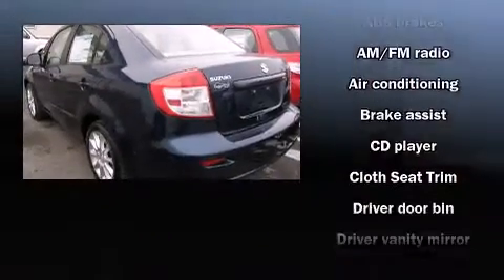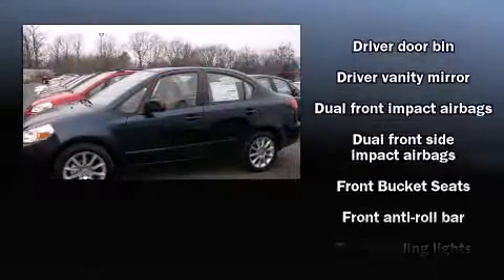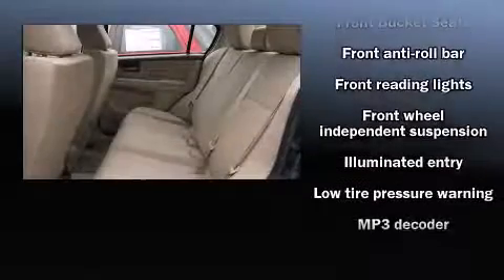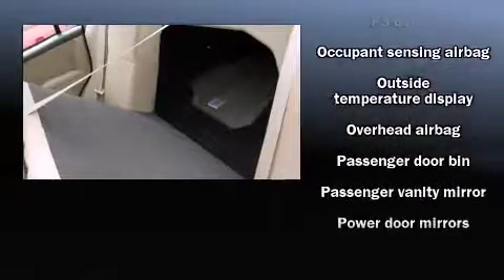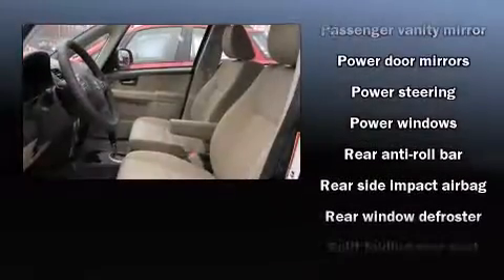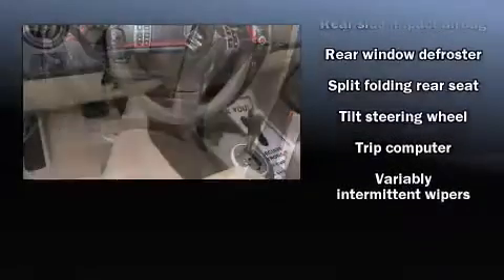Top features include a split folding rear seat, one-touch window functionality, variably intermittent wipers, a trip computer, and more. Audio features include a CD player with MP3 capability and four well-positioned speakers. Take assurance in side curtain airbags, providing head protection in the event of a severe collision.